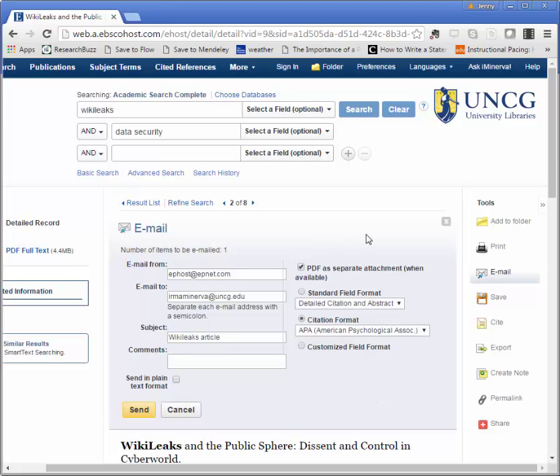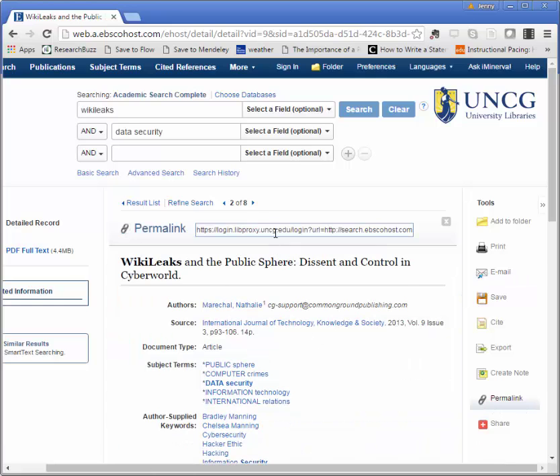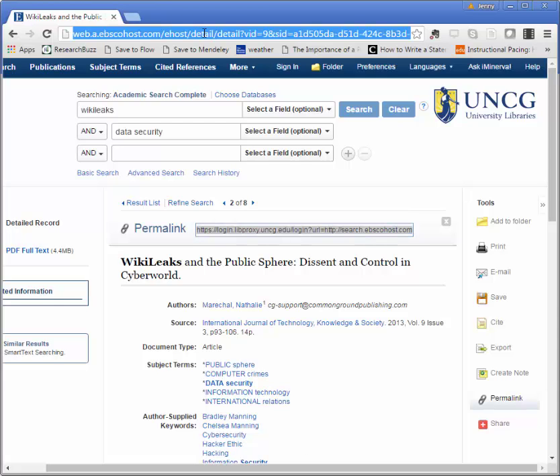If you prefer to just keep a list of links of sources that you're finding, use the permalink button here, and then copy and paste the permalink. This is a permalink, which means it's stable and permanent — as long as we have this database, you should be able to access this with your UNCG login information. The link that's up at the top here is not going to last, so it may not work later today or off campus. You want to make sure that you're using these permalinks because they're going to make that whole process easier.